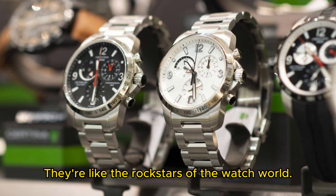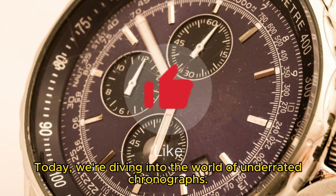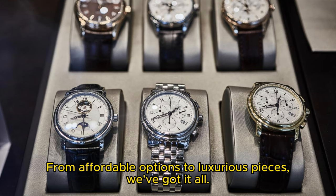Chronographs — they're like the rock stars of the watch world, but not all of them get the attention they deserve. Today, we're diving into the world of underrated chronographs. From affordable options to luxurious pieces, we've got it all.